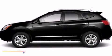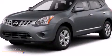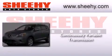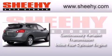This is a brand new 2013 Nissan Rogue. This crossover has a continuously variable transmission and an inline four-cylinder engine.